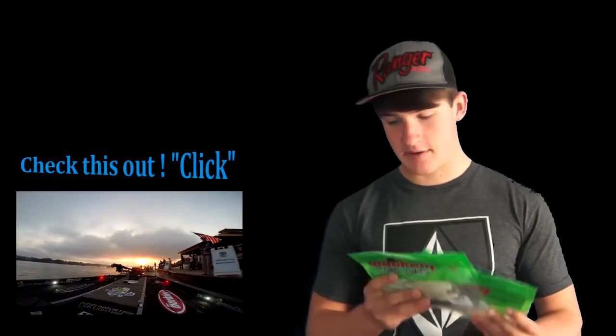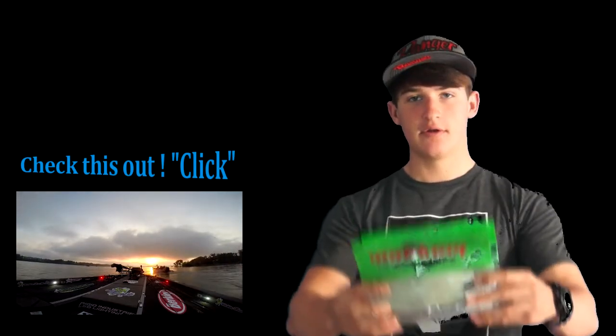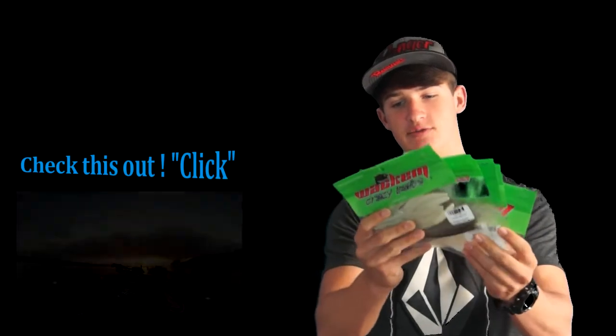A quick little giveaway — I've got six of these whacking baits, they're brand new. Some of their shad baits, some of their drop shot worms, all different colors.